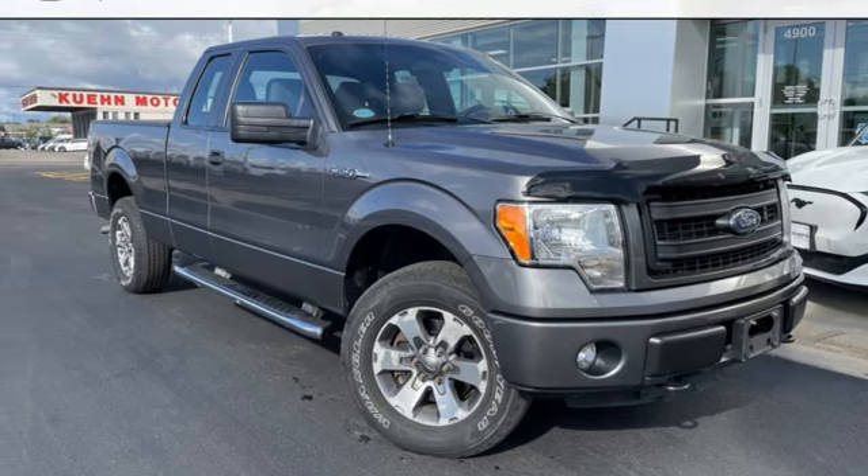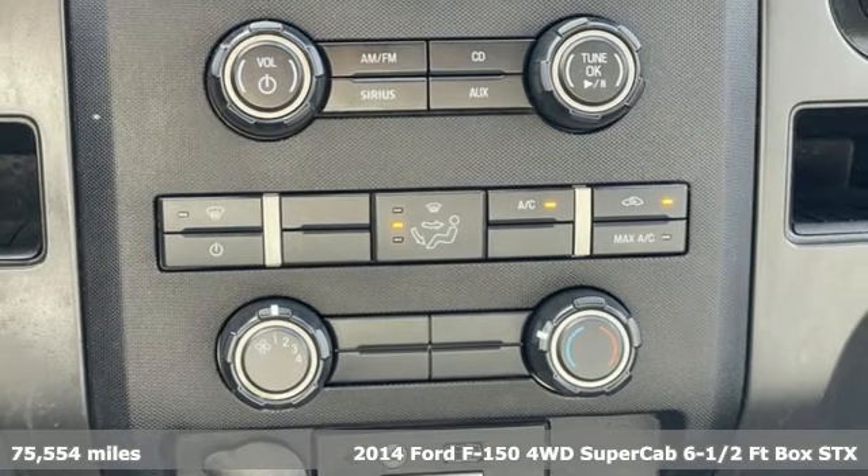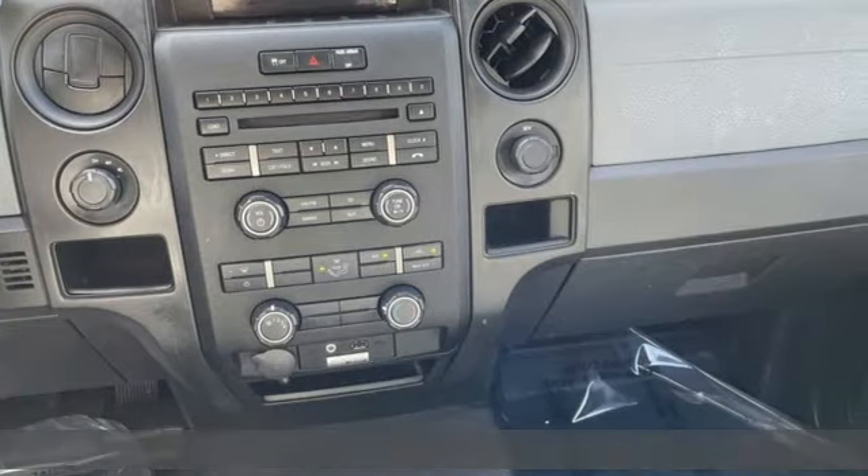Here's a 2014 Ford F-150. Job after job, this truck is always ready for the next project. It's well-equipped with the features you need.